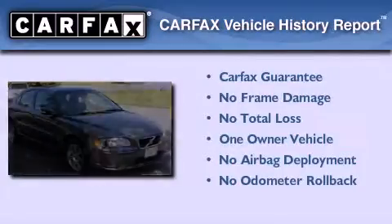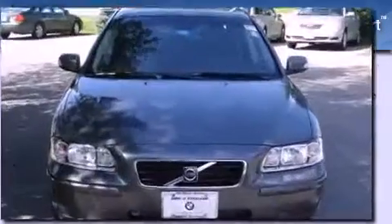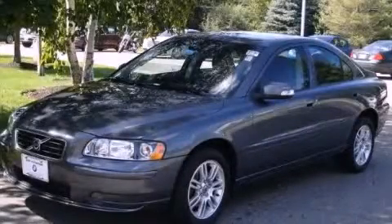This Volvo has had only one owner and it qualifies for the Carfax Buyback Guarantee. Call or visit us right now and arrange your test drive today.